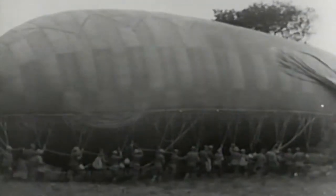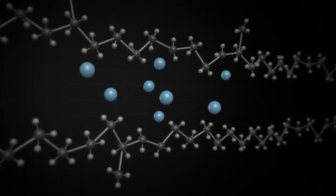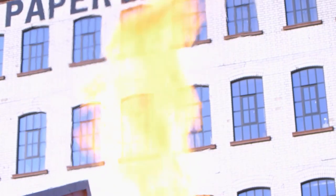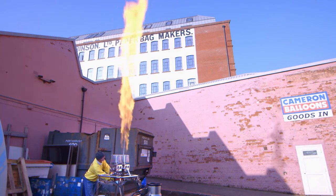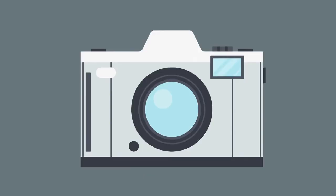So there you have it — a dash through the hidden history, super science, and amazing manufacture of products that we use every day but have never realised their amazing background: hot air balloons, synthetic rubber, and metal detectors. All wicked inventions.